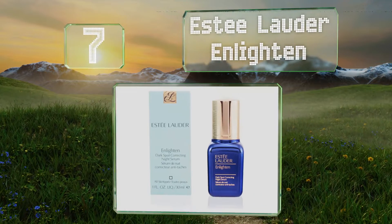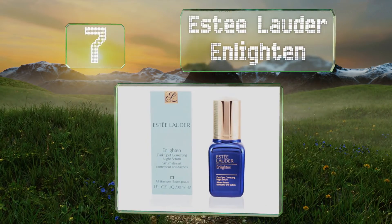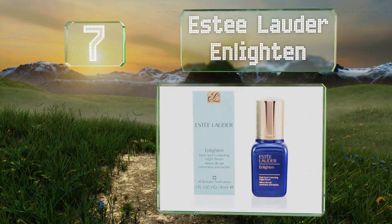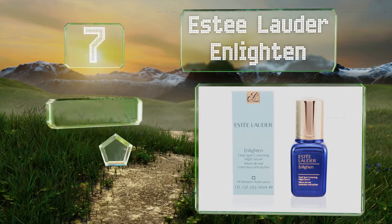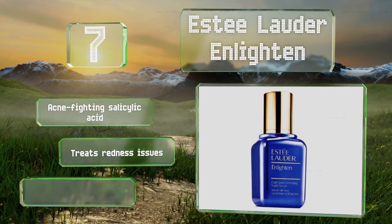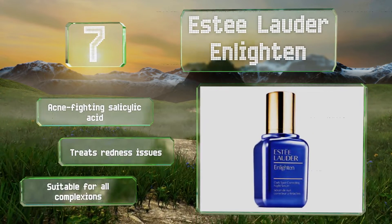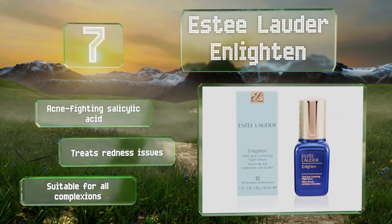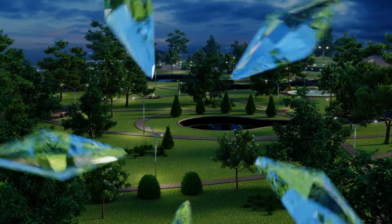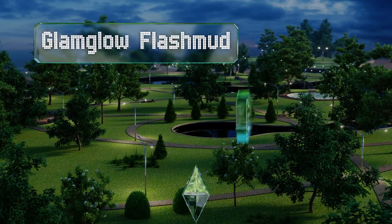At number seven, Estee Lauder Enlighten contains turmeric root which has anti-inflammatory properties, as well as mulberry root which can calm signs of irritation and balance out uneven tones. Unfortunately, it is pricey for such a small bottle. It includes acne-fighting salicylic acid, treats redness issues, and is suitable for all complexions.